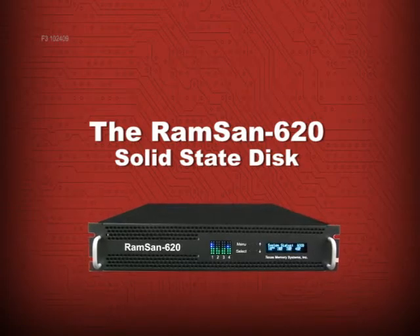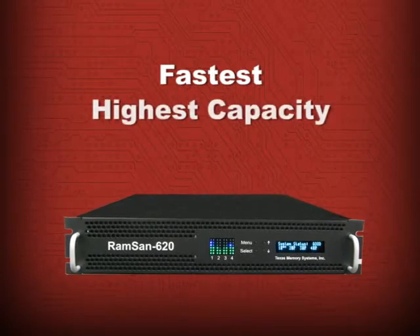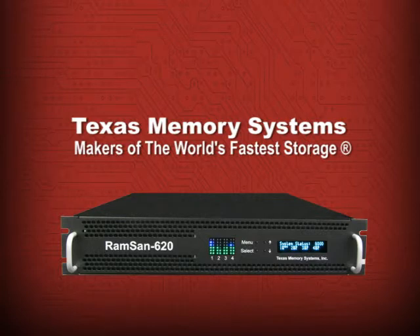Today we are going to take a look at the RAMSAN 620, the fastest, highest capacity, most reliable SLC flash storage system available to date from Texas Memory Systems, makers of the world's fastest storage.